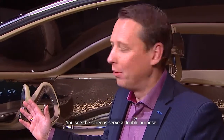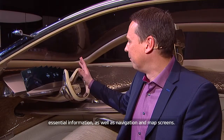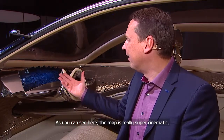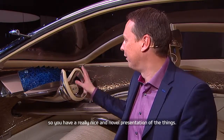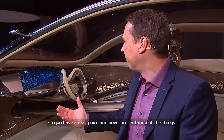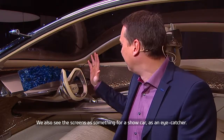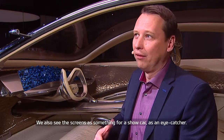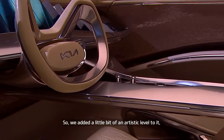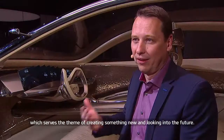The screens serve a double purpose: they display driving information, essential information, as well as navigation and map screens. The map is really super cinematic, giving a very nice and novel presentation. You can also control your air conditioning and music. We also see the screens as an eye-catcher for a show car, so we added an artistic level to it, which serves the theme of creating something new and looking into the future.